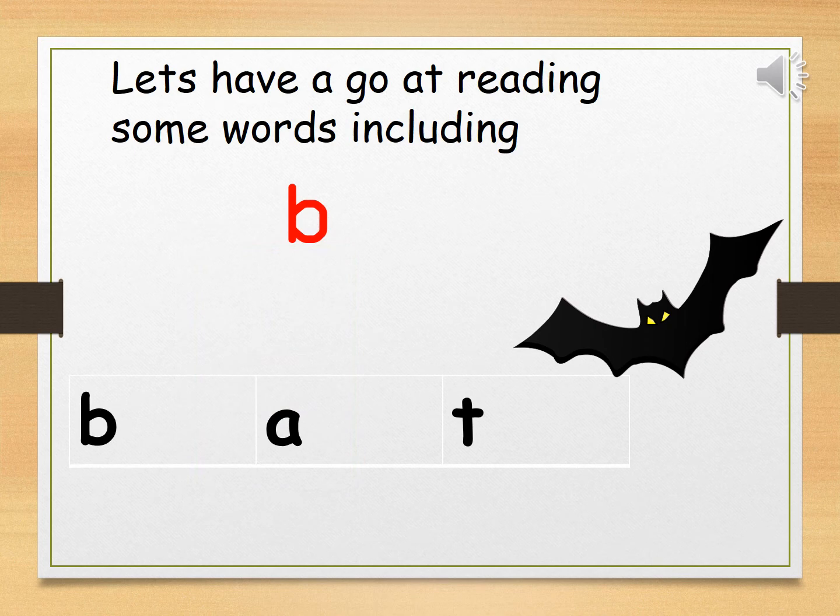Now let's have a go at reading some words that have the B sound in it. B, A, T — that's your turn. Fantastic, well done.